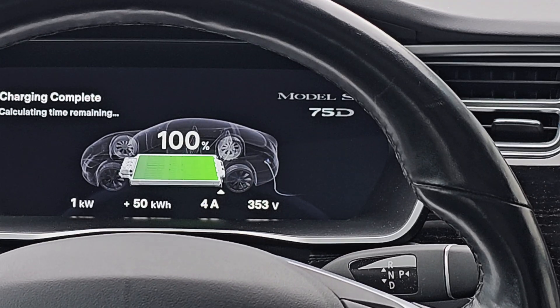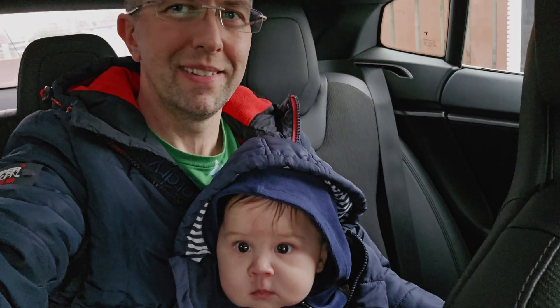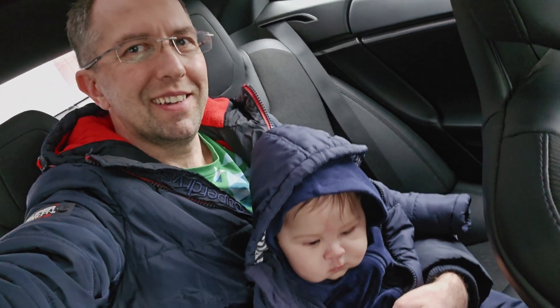We have charged the car to 100% and the count started. It's a mild end of winter time, with temperatures between 0 and 14 degrees Celsius.